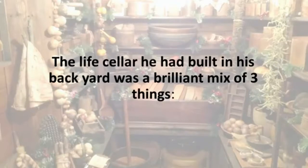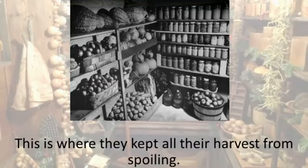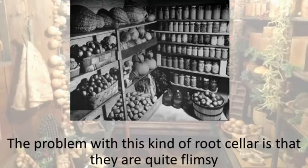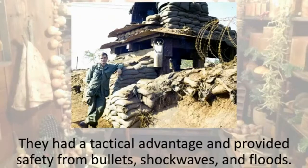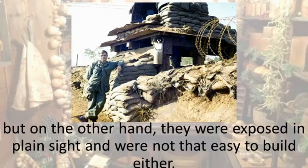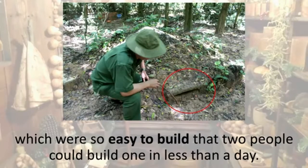The life cellar Jerry had built was a brilliant mix of three things. First, he had always wanted an old-fashioned root cellar just like his great-grandparents had, to keep their harvest from spoiling and have healthy, nutritious food year-round. The problem with that kind of root cellar is that they're quite flimsy and not easy to build. Second, he considered the temporary American army bunkers — they had tactical advantages and provided safety from bullets, shockwaves, and floods, made from inexpensive materials, but they were exposed in plain sight. Third, and most importantly, was the Viet Cong's secret method of building hidden, quick bunkers — so easy that two people could build one in less than a day.